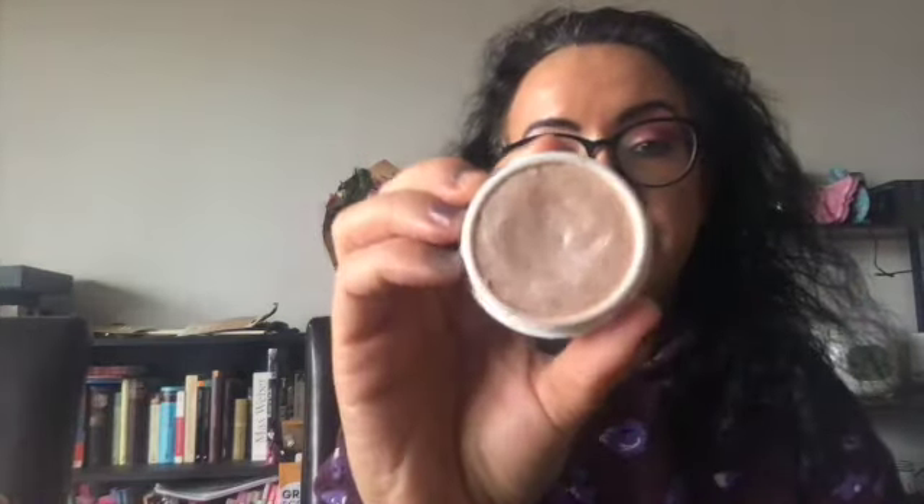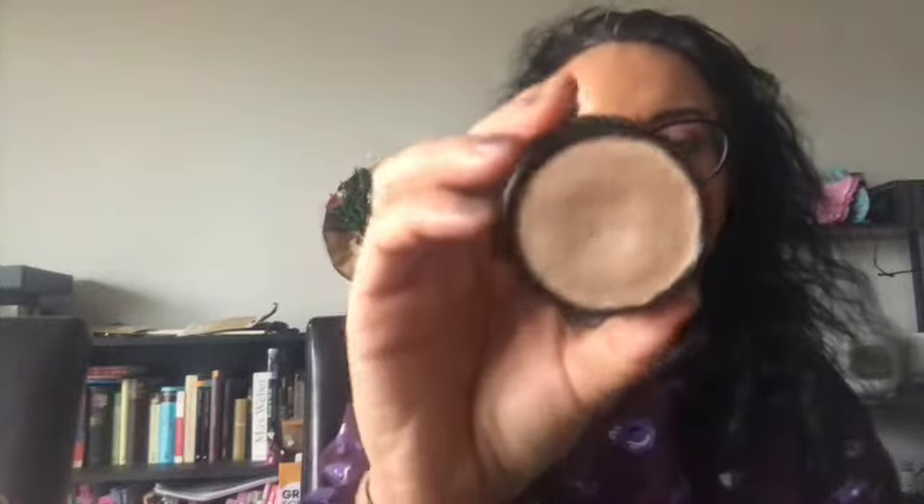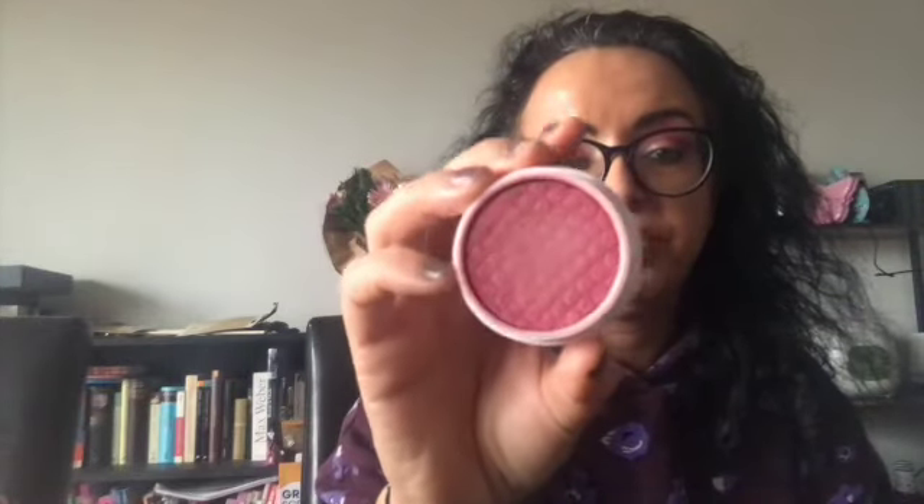Now let me show you the face products I have used from Colourpop. I used this highlighter five times — it's in the shade Flexitarian, and as you can see here, there are dents in it. Then I used this one from A Smile and A Song from the Disney collection — you can see the dent going on there as well. Then I have this one called Cheerio, one of the satin finish super shock cheek blushes — also used it five times.